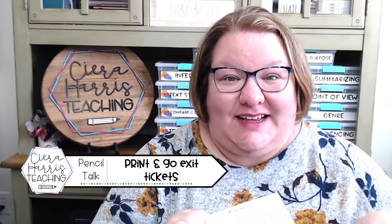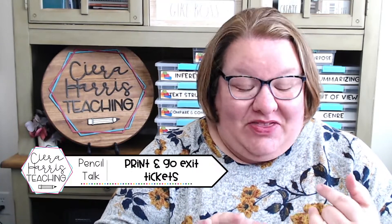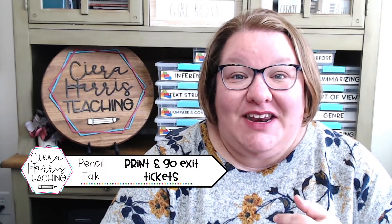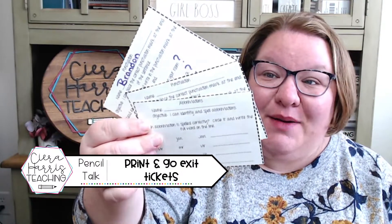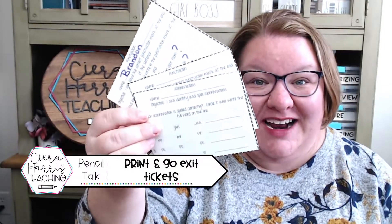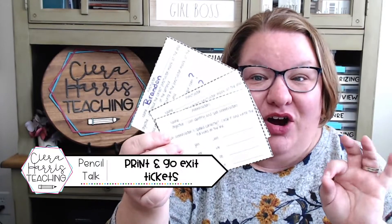Friends, I absolutely love using exit tickets at the end of every single lesson because they're quick, they're easy, I don't have to grade them, but they give me information to help drive my instruction and make sure I'm meeting the needs of every single student. I have some amazing exit tickets that I'd love to show you and show you exactly how simple they are to use.